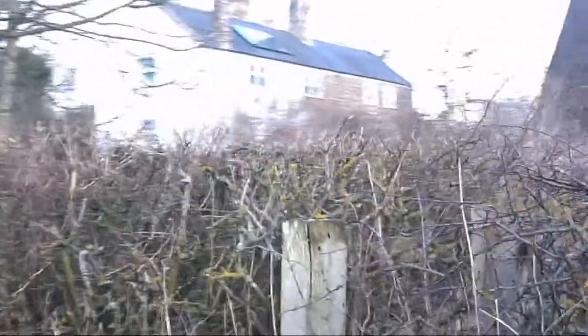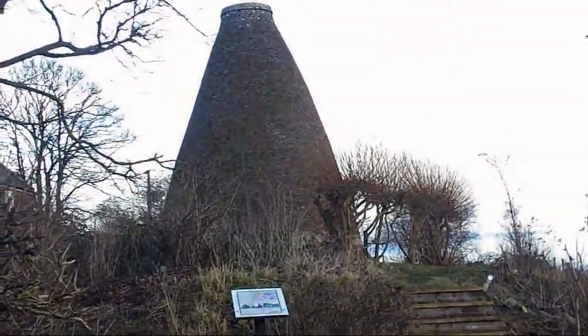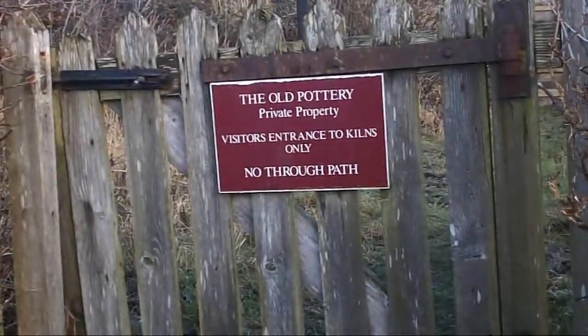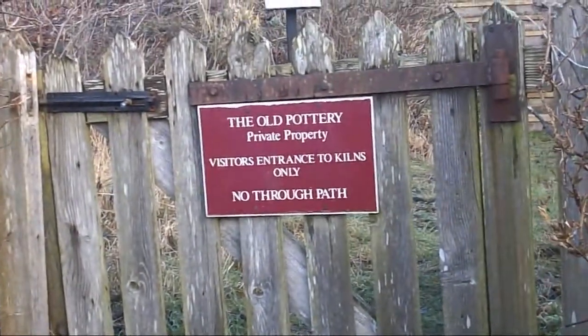These discrete houses are on the site of an old factory. Not much remains of the old factory. However, there is this. It's private land, but they let us come in to see the kilns.